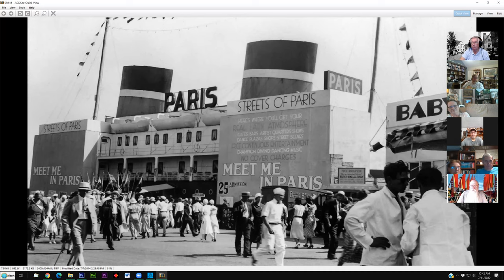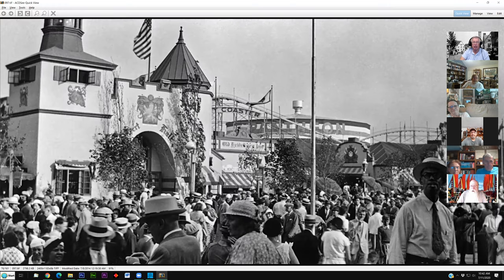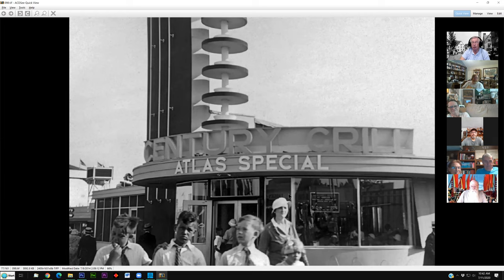Right next to the baby incubators were the Streets of Paris, where you could go in and see real Latin atmosphere with bars and no cover charges — which also meant no cover on the ladies dancing at these shows. You had all sorts of international themed restaurants like the Old Heidelberg. The Century Grill featured Atlas Special — non-alcoholic beer, because in 1933 we still had Prohibition. So you could go out and get this non-alcoholic beer, and these kids at the World's Fair were all wearing ties. Things have changed.